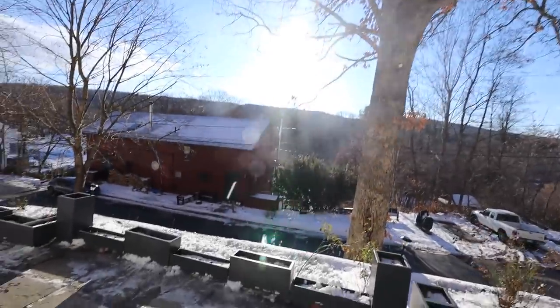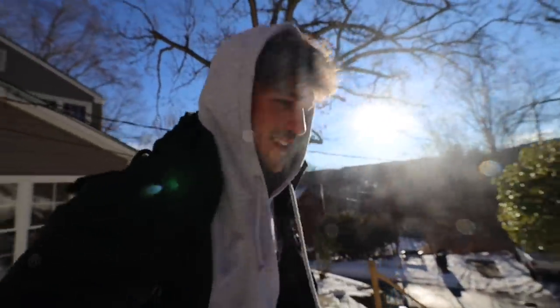Good morning guys, welcome to day three. It's actually sunny today — this is nice.